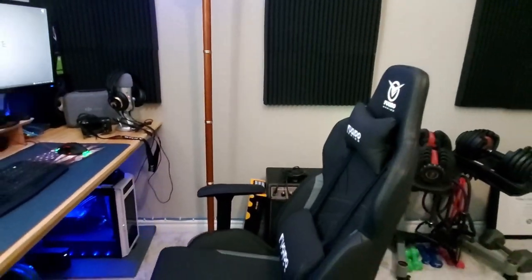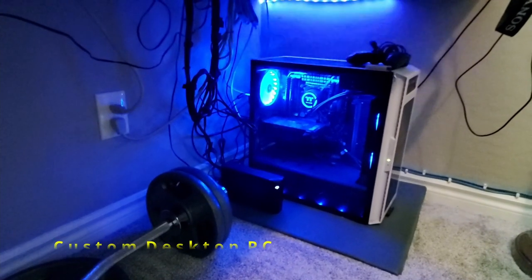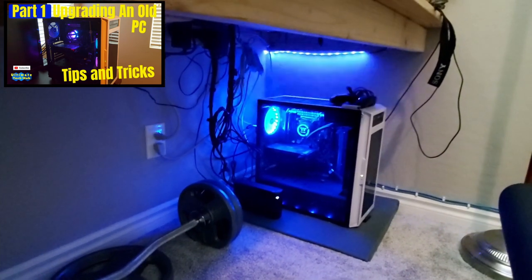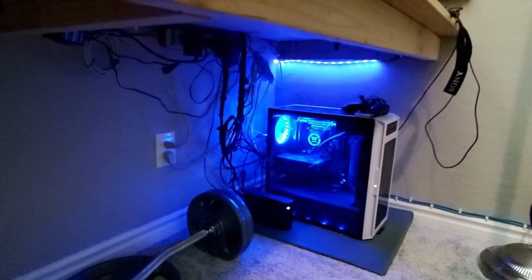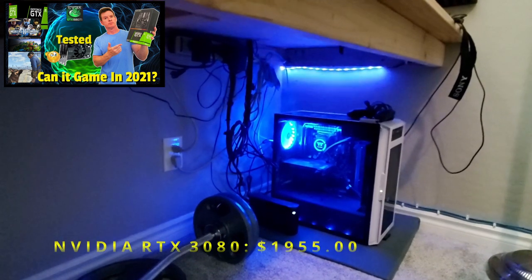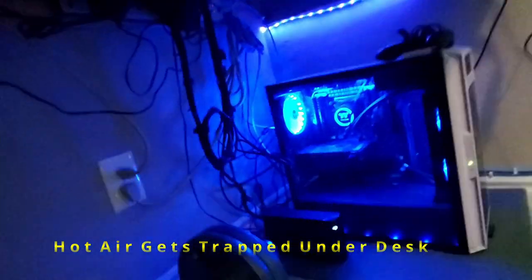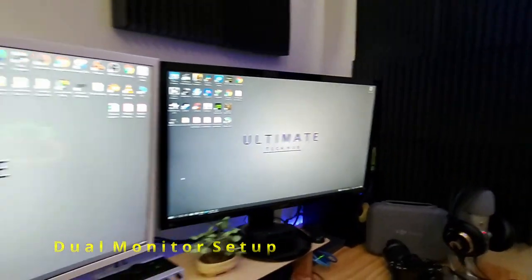Down below is my PC — I built it myself. I'll have a link in the description with all the parts, and in the video I'll list everything that's in it. It's a custom build with a 1660 Ti GPU. I want to get a 3080 eventually but they're super expensive. It does the trick, though it does get a little hot under here. Up top we have two monitors connected.